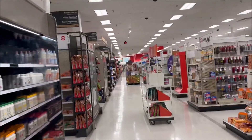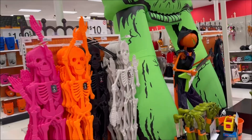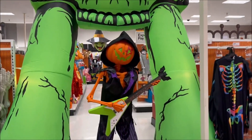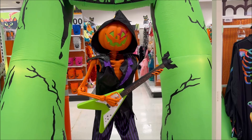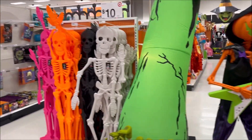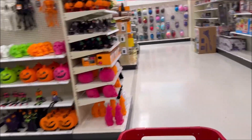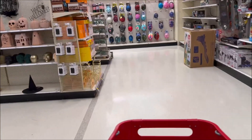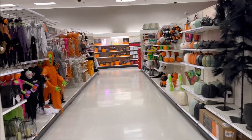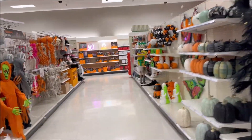Not sure if they're going to have anything out yet that's Christmas — we're going to find out right now. So I don't see any Christmas yet. This dude just started playing music. Those skeletons are apparently $10. I was really hoping to see if they had Christmas stuff, but they don't. I haven't been in Target in a long time, so I guess we'll go over some other stuff — whatever catches my eye.